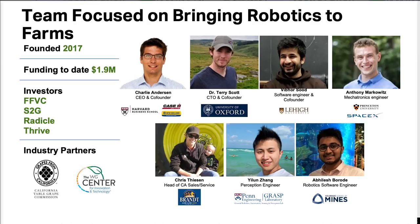Terry, my CTO, received his PhD in computer vision based autonomy from Oxford. I grew up autonomy-obsessed on a working fruit and vegetable farm, got an MBA from Harvard, and then spent five years with Case New Holland, John Deere's largest competitor, working on projects in this space.